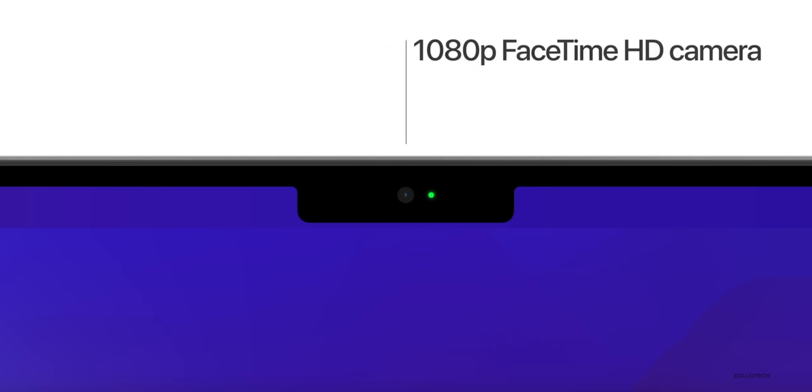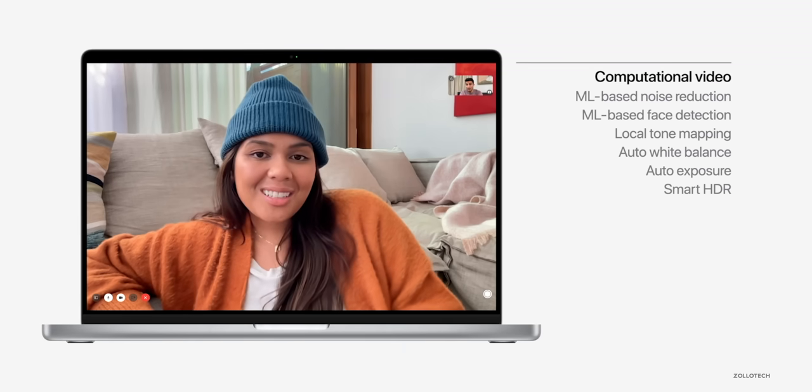The odd thing is they're not using Center Stage, which is on the iPad. You have that on the iPad mini and iPad Pro where the webcam follows you around, but it doesn't get that on the Mac. Maybe it's something they can enable later, but they did say it has a wider field of view and a bunch of AI features that make it look a lot better. I wish they would have added Center Stage, but maybe it'll come later.